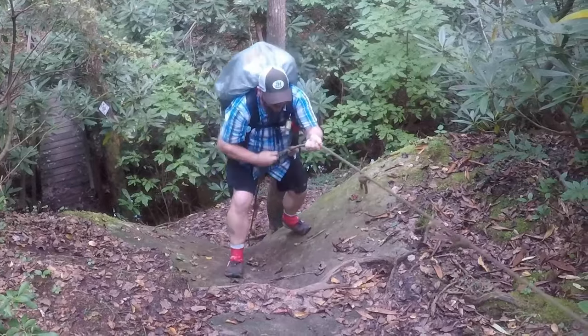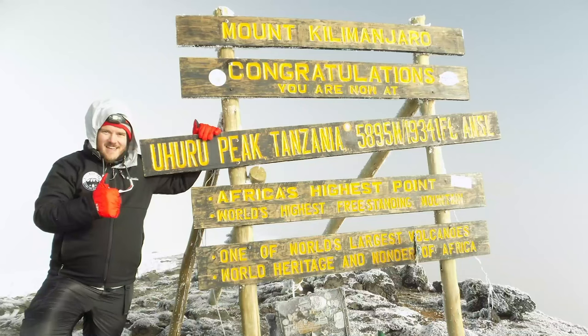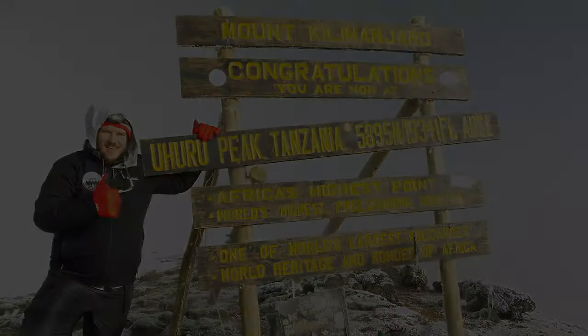Who backpacks with a cot? Hey guys, this is JK is Hiking, where we are all about backpacking, hiking, and gear. If you haven't already, make sure you hit that subscribe button and also click on that notification bell, so every time one of these videos comes out you get a notification. Today I want to talk about something that's probably going to lose me some street cred when it comes to ultralight backpackers.